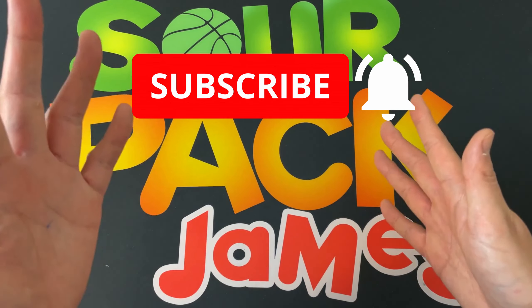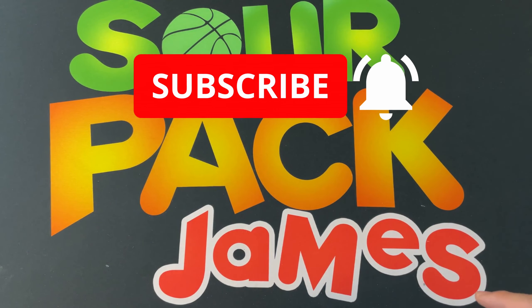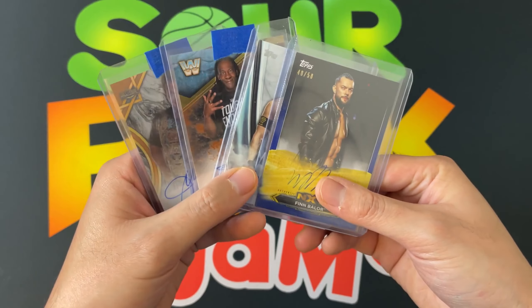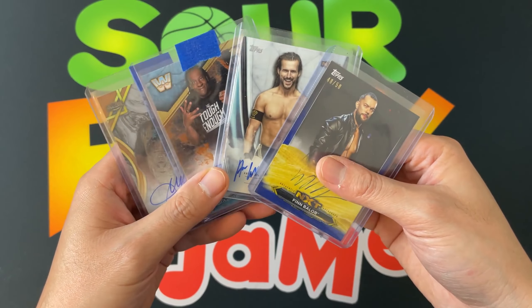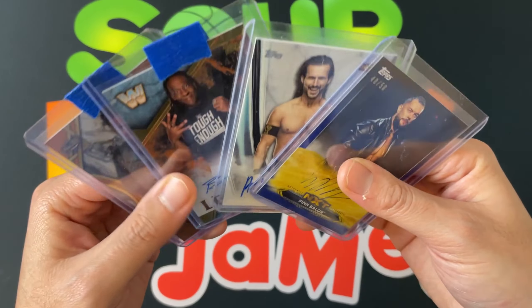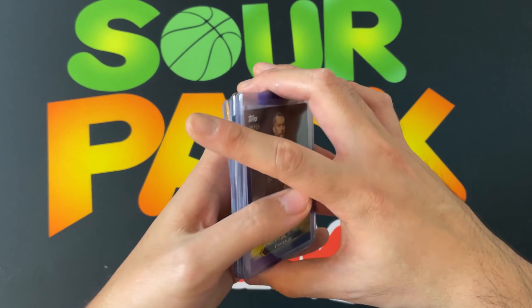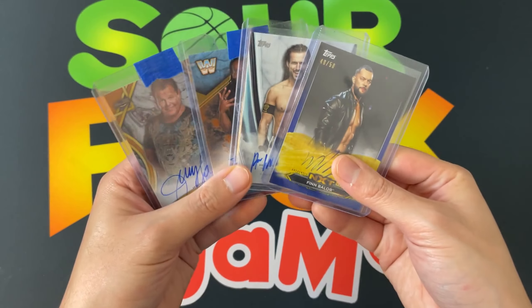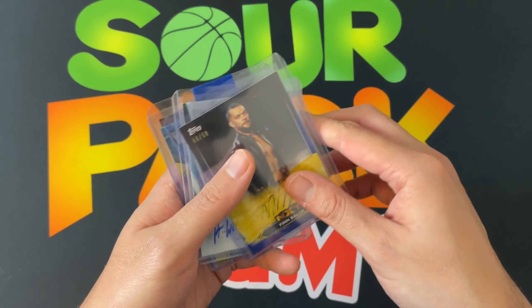Thank you once again for your support. As mentioned, we'll announce winners of our subscriber giveaway — I'll leave a timestamp down below so you can jump to that. Winners, reach out to me on Instagram or my email in the description, and I'll send those cards right off. First place gets first choice, second place second choice, third and fourth and so on. Good luck to everyone!